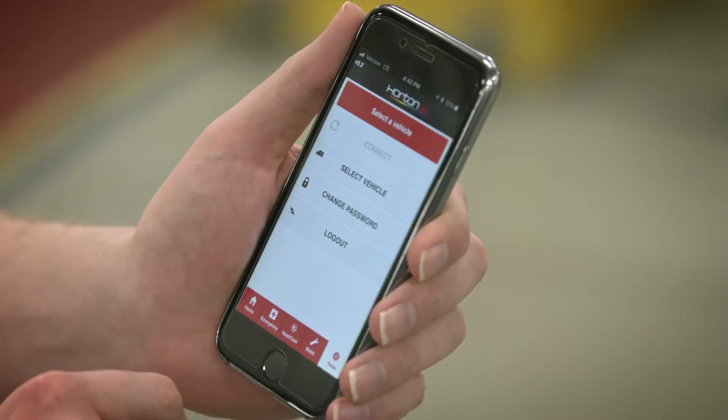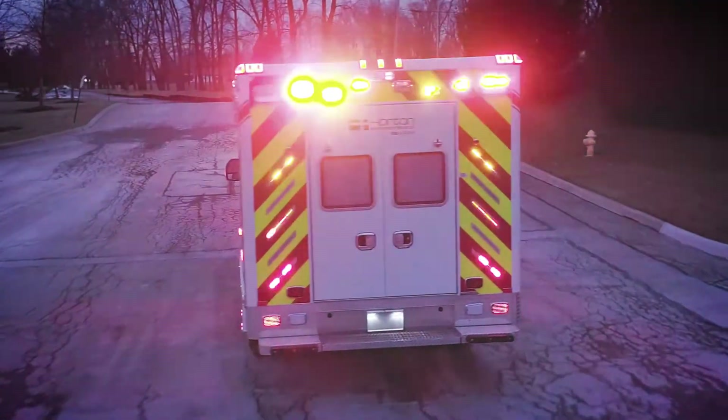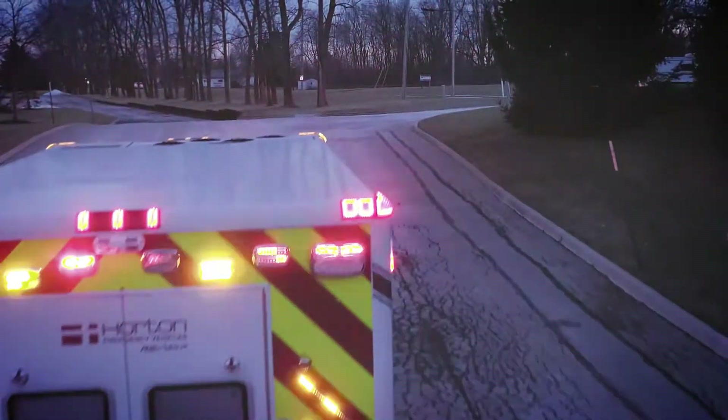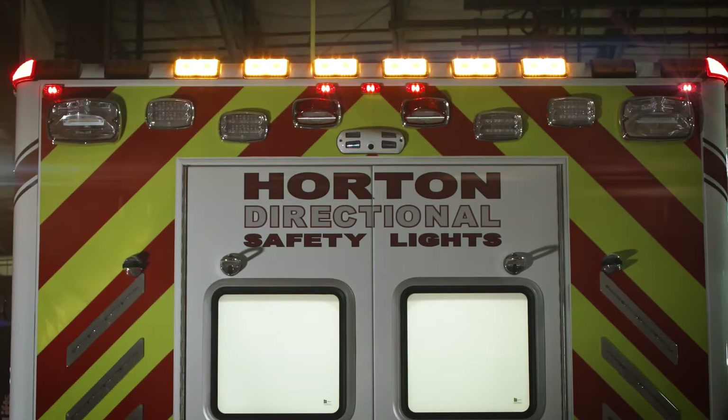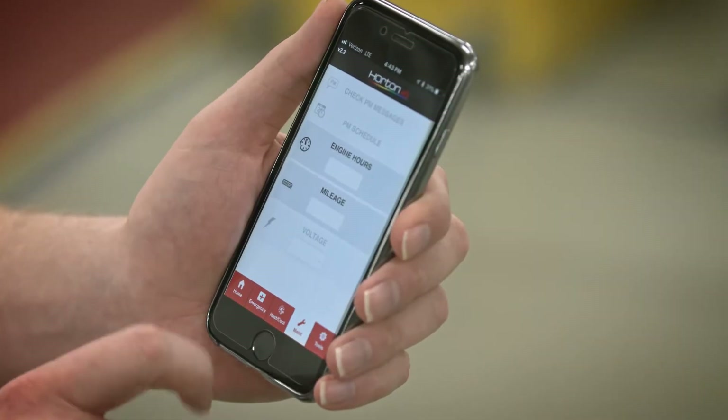With the advent of Connect, the truck can synchronize with the internet, allowing certain functions to be controlled through a smartphone or tablet via mobile application, and also transmit preventive maintenance data for care and maintenance of your Horton investment.